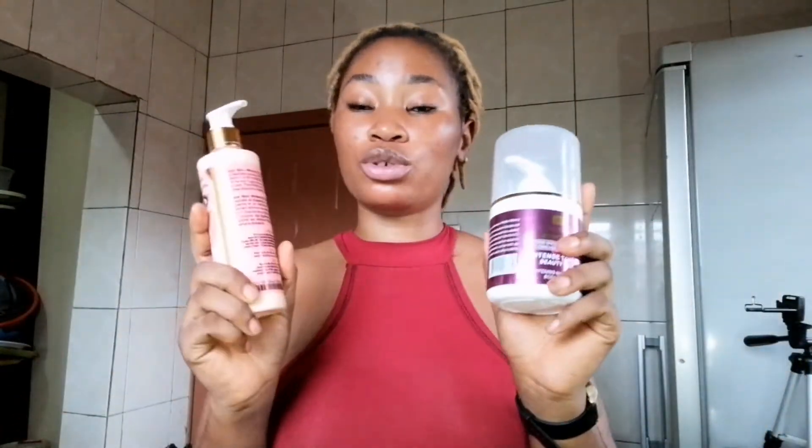I'll drop a number on the screen — contact her if you want to buy these products. She's not paying me for doing this. I want to beg you: please be patient if you want to buy from her. She has a lot on her plate — she's a married woman with three kids, currently pregnant, and runs two shops. It's not easy. If you are in a hurry, do not contact her — you can go elsewhere and get your products.